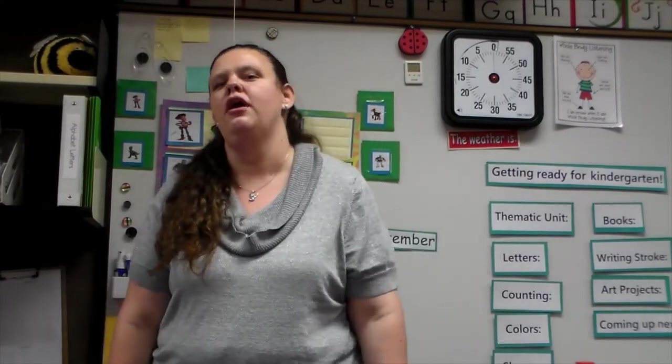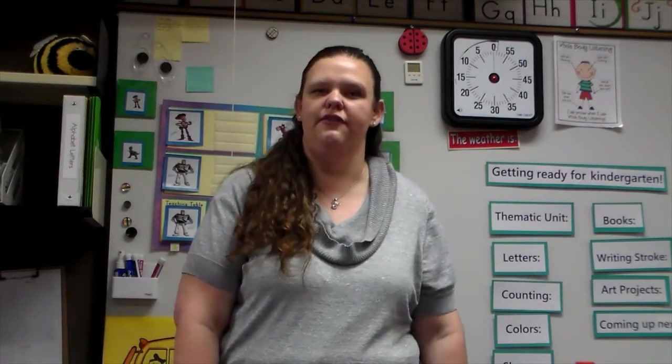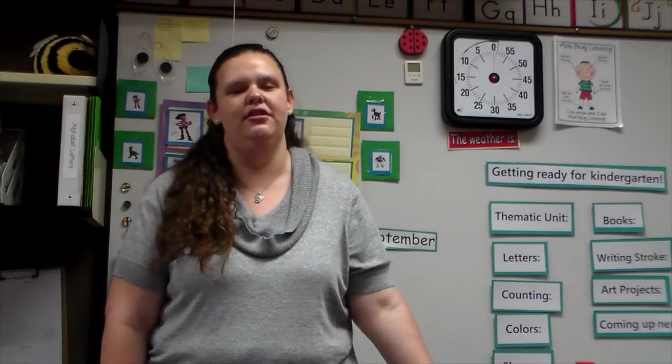My name is Amber Hardman and I am the gen ed teacher in the preschool classroom. I have been teaching preschool for four years and before that I taught fifth and sixth grade. I graduated from Utah State with a degree in elementary education. This last July I had a baby — he is almost two months old and his name is Landon. I really love to travel. I lived in Alaska and worked there for two summers, and I also love to go to Hawaii. I've been there twice, and I love to paint and read.